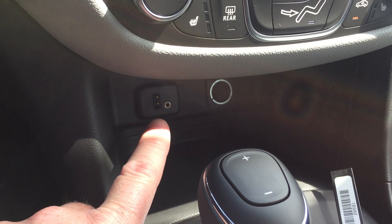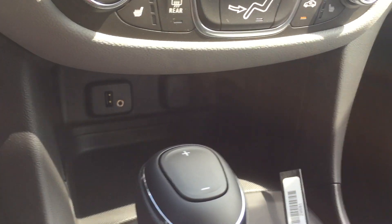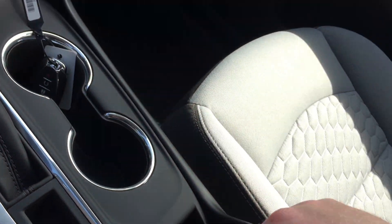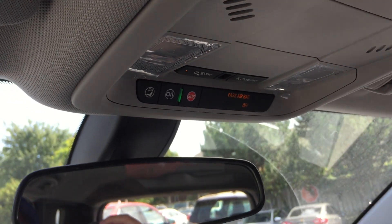Right there you have a USB port, auxiliary audio input, auxiliary power — there's a little cap for that too that closes and keeps it all neat and tidy. Parking brake, storage in the armrest, storage in the glove box and passenger side door storage. Overhead storage for sunglasses, your overhead lighting, and OnStar buttons right above the rear view mirror.